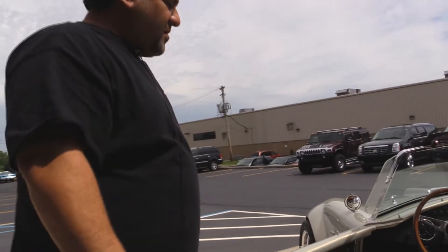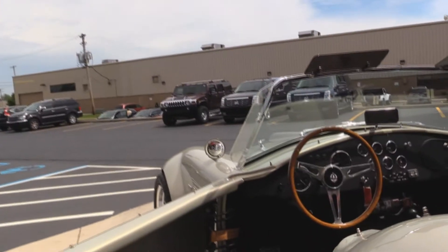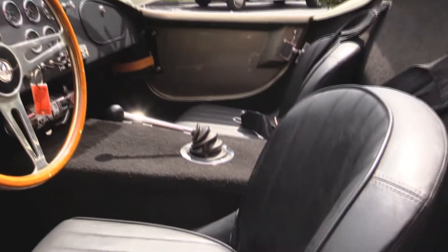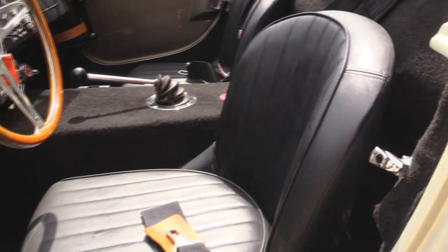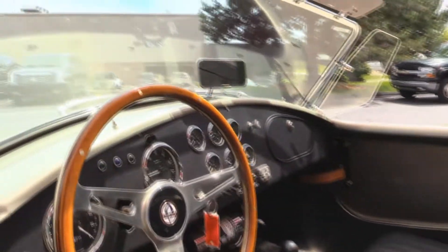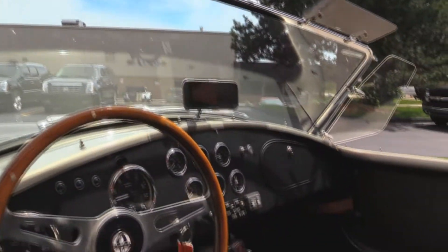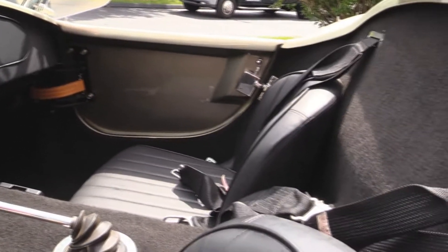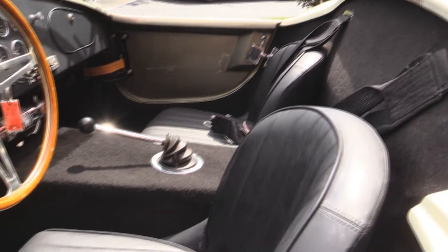Inside this beautiful Cobra is black Cobra seats, all your gauges. The car has about 11,000 miles on it. It's got wipers, which is very rare, and it looks like they have cruise control on it as well — we'll have to check that out during our drive. There's also an on/off switch to save the battery.